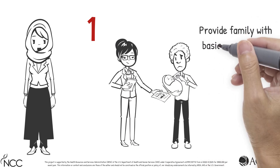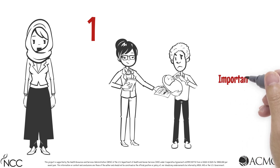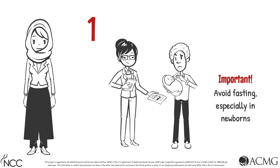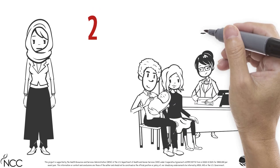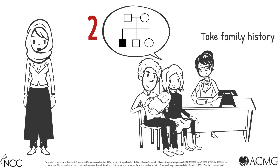Provide the family with basic information about VLCAD deficiency, including the need to avoid fasting, especially for newborns. Second, take a family history. Because VLCAD deficiency is inherited in an autosomal recessive manner, it is common for there to be no known family history of VLCAD deficiency.